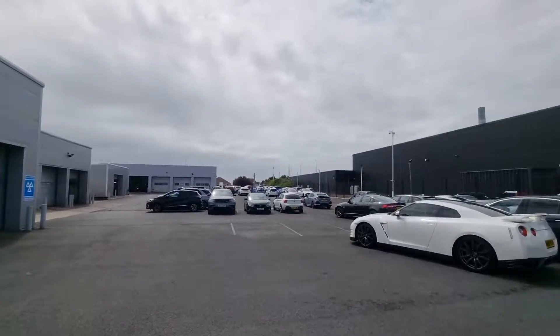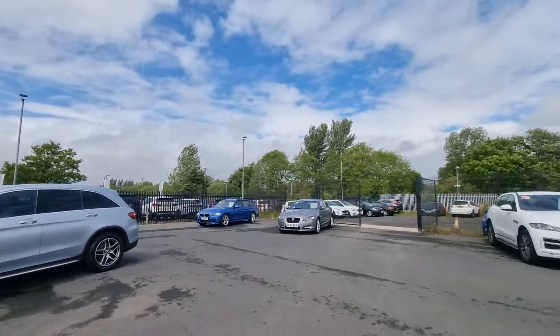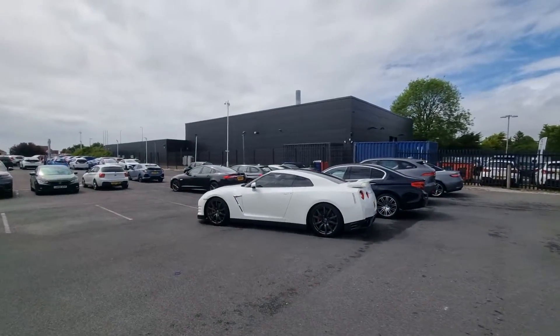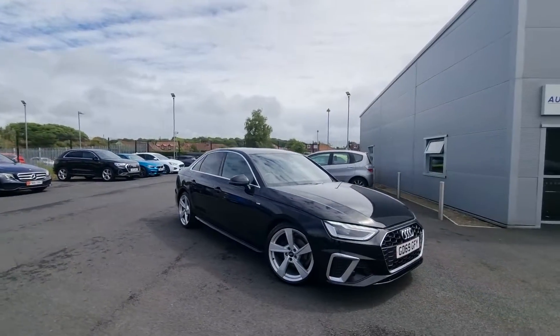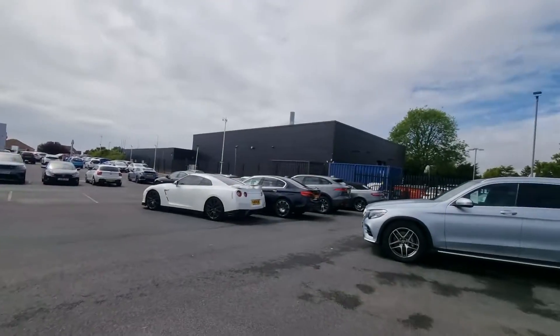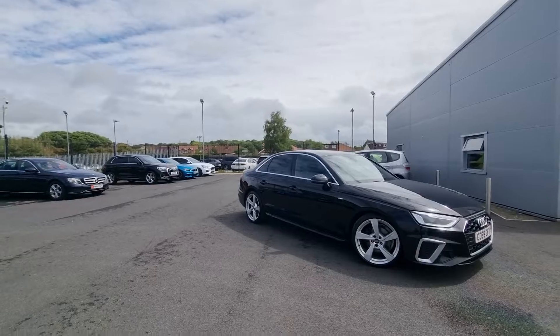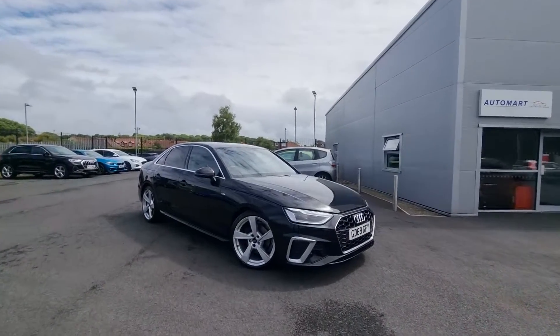All our cars are prepared just over there in the distance at our Honda main dealer showroom and workshop. As you can see, we do stock a wide variety of different makes and models, especially focusing on premium and prestige brands. Thank you very much for watching and we look forward to hearing from you soon. Take care.